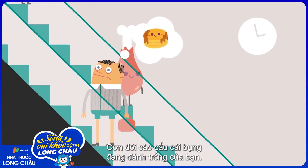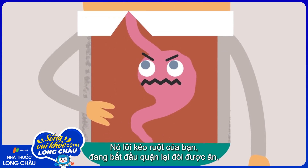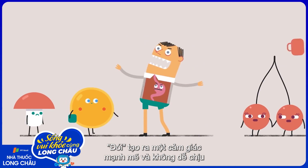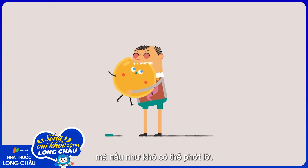Hunger claws at your grumbling belly. It tugs at your intestines, which begin to writhe, aching to be fed. Being hungry generates a powerful, often unpleasant, physical sensation that's almost impossible to ignore.